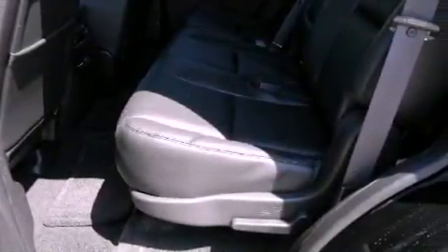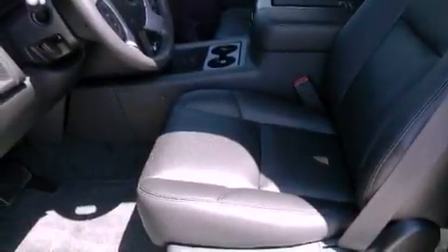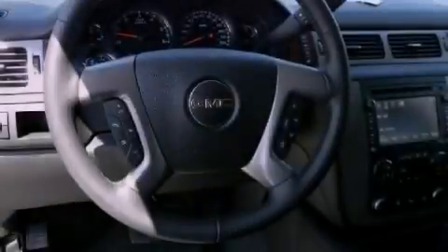Aluminum wheels, a low-tire pressure indicator, a Bose stereo system, XM satellite radio, adjustable driver pedals, and a navigation system.